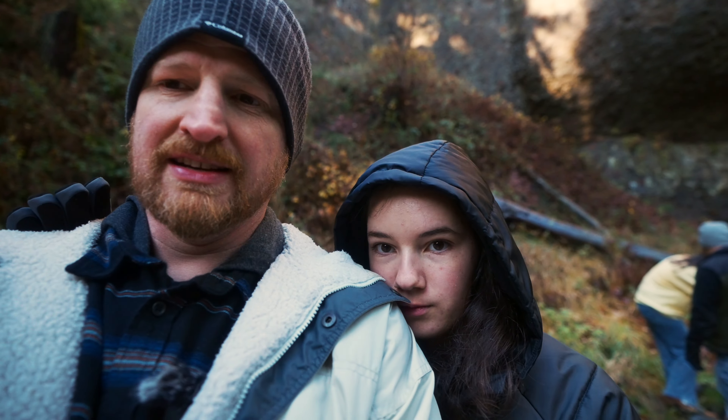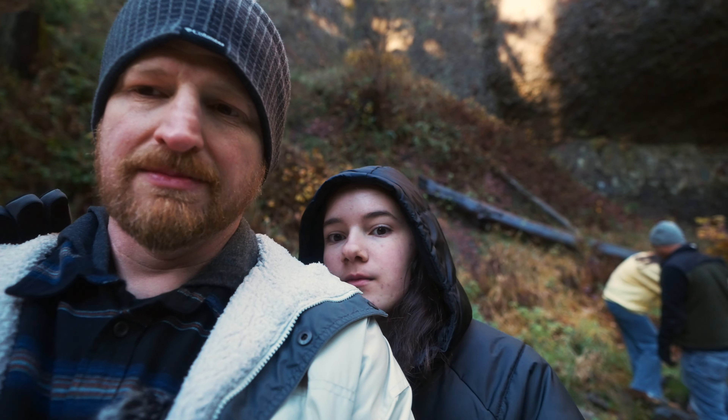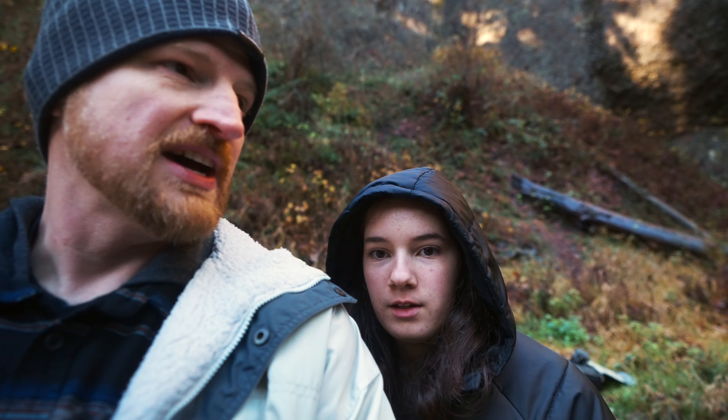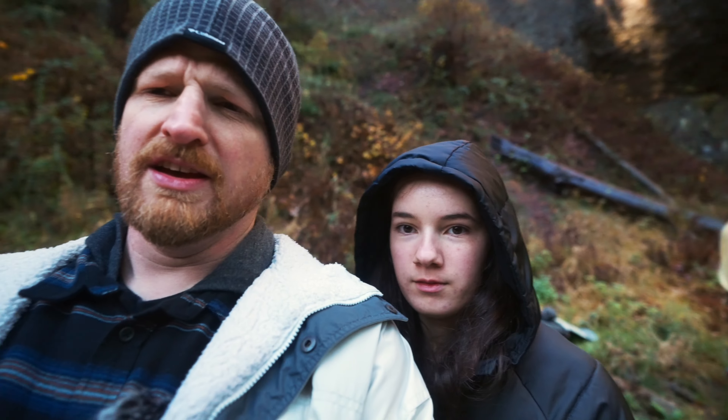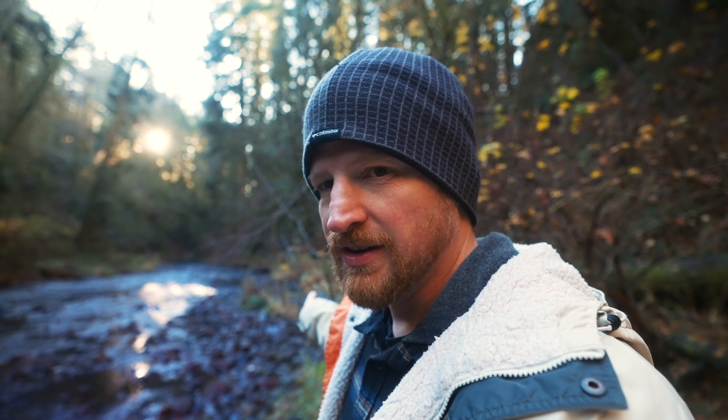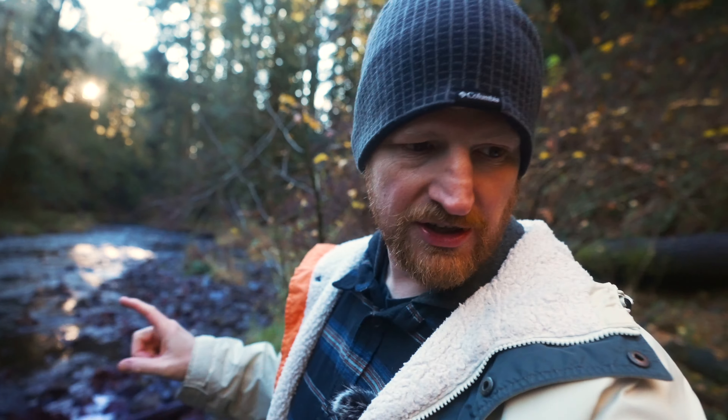We are down here at the bottom of Beaver Falls — you've probably seen that on this channel before because I've been down here a couple times. We are enjoying a little time with my buddy Paul and his kiddos, and also some of our crew.